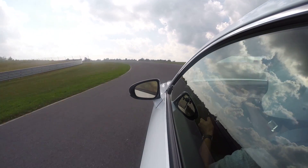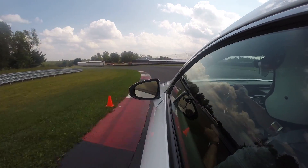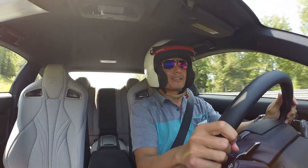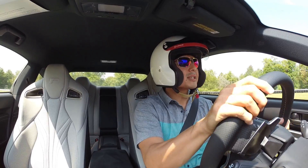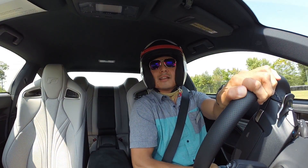Really nice. Listen to that sound — that is awesome. And the brakes too: Brembo brakes, six-piston calipers on the front, four on the rear. This thing can stop.